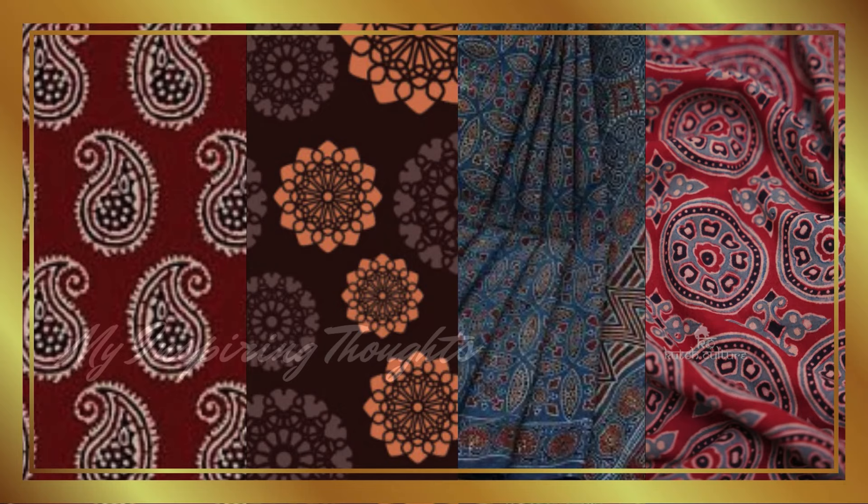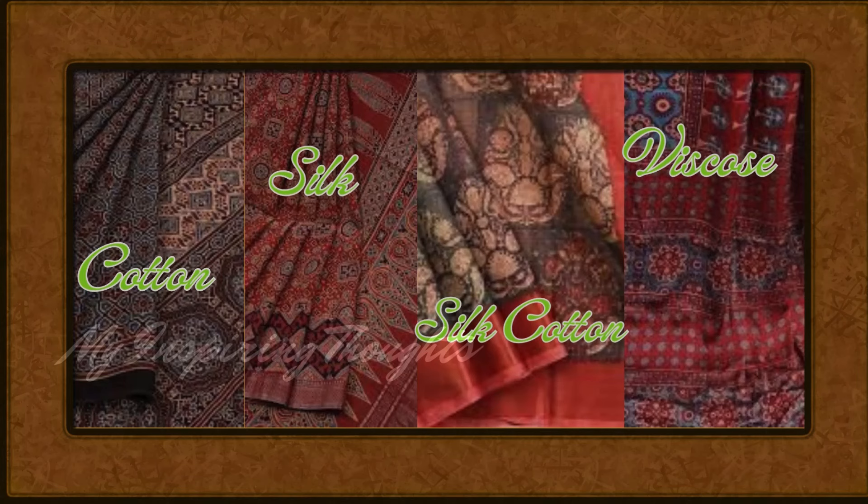These sarees are usually made of cotton, silk, cotton-silk blends and viscose fabrics.